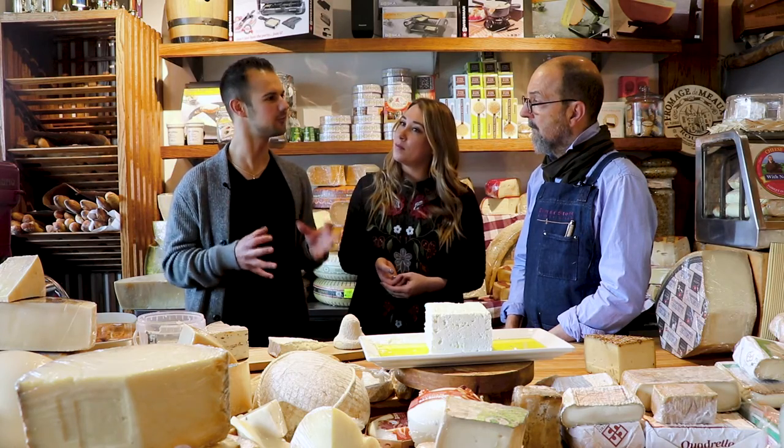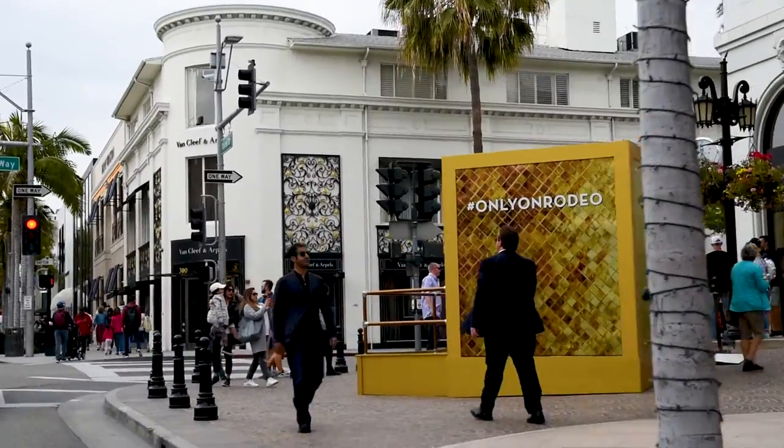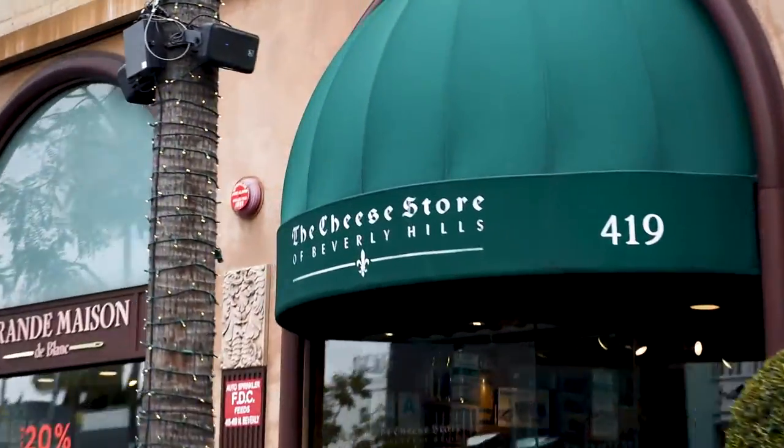What is the vibe here being in the heart of Beverly Hills? Consider this a little bit of an oasis in Beverly Hills — it's much more casual.